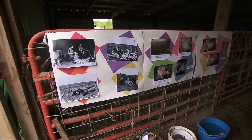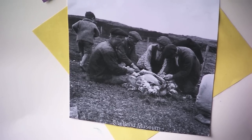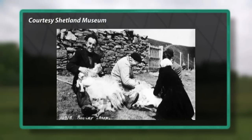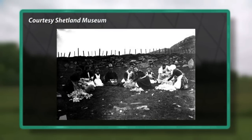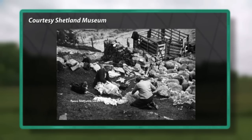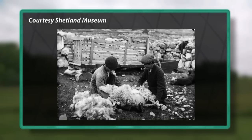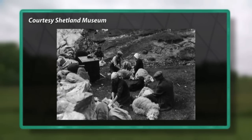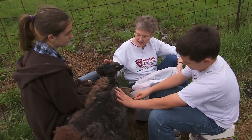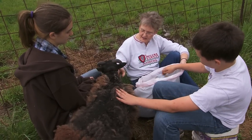These are some pictures of people in the Shetland Islands Rooing back in the 1930s. The benefit to Rooing is not just the history — that this is the way it's been done for so many years in the Shetland Islands — but also it's nicer to the sheep. They don't have to worry about getting nicked, being put upside down, or having shears used on them. It's kind of rough on the sheep when they're shorn, so this is a lot nicer for the sheep.